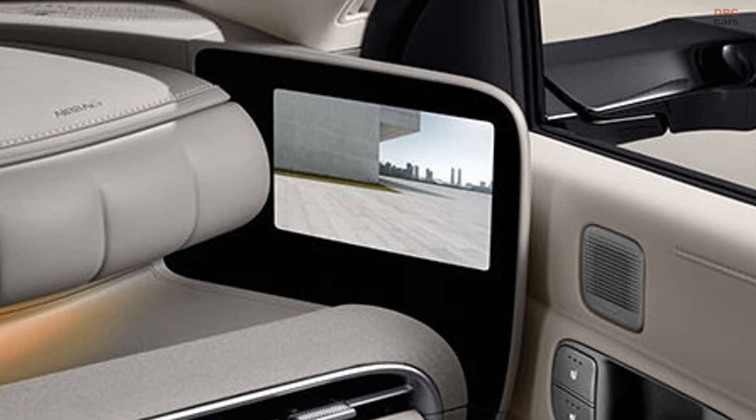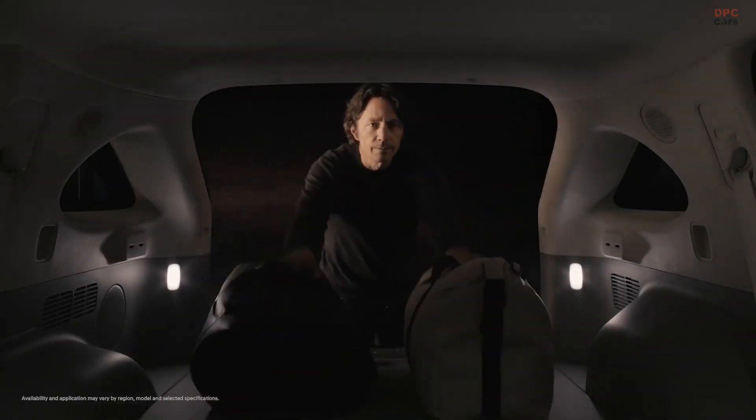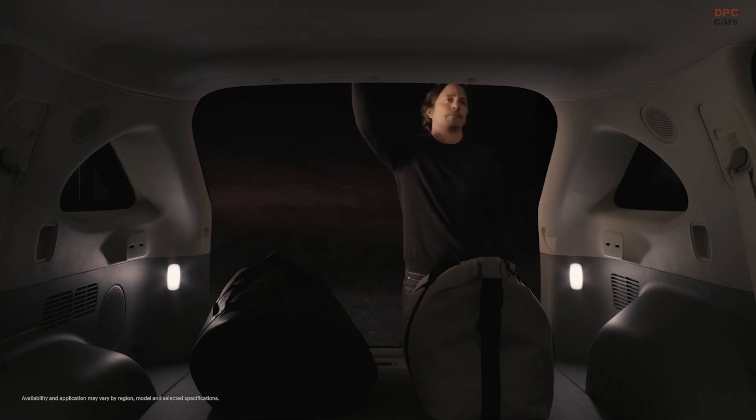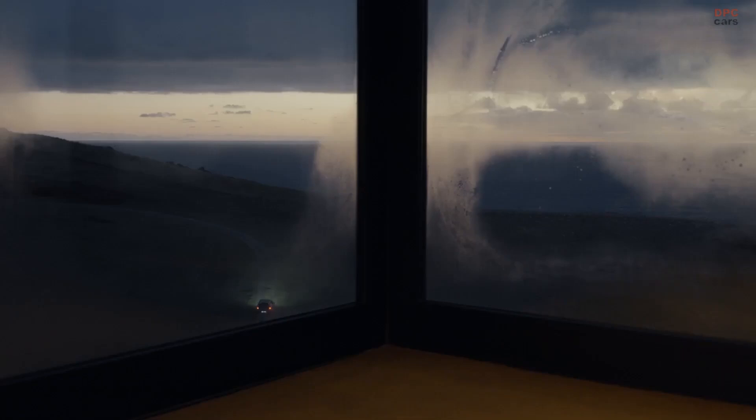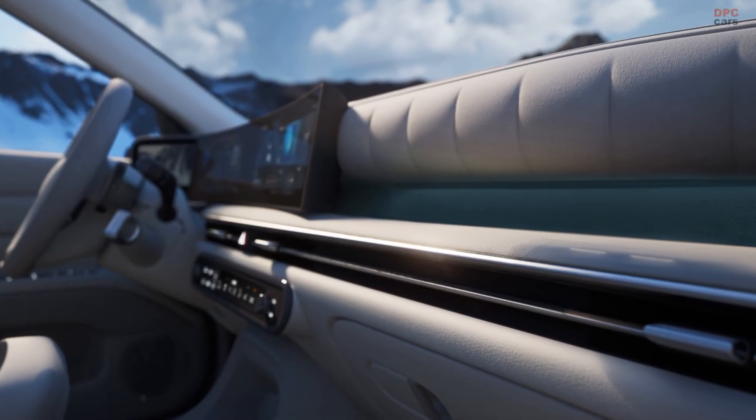It is the first production model to showcase Hyundai's new Art of Steel design direction. This new Nexo looks a lot more rugged compared to the outgoing model, and the interior has been completely rethought with a more premium feel.